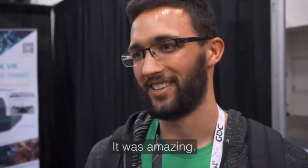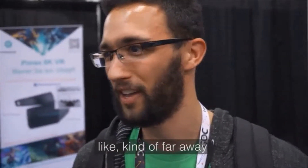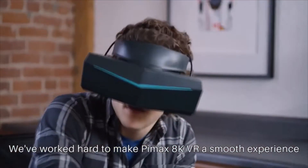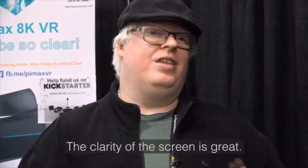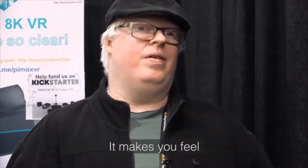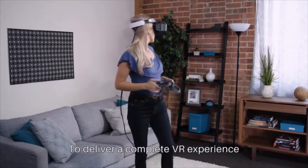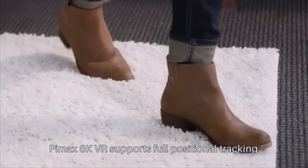It was amazing — I couldn't see any pixels, and I could read all the text from kind of far away, no problem. We've worked hard to make Pimax 8K VR a smooth experience with a high refresh rate and low latency, even on modest hardware. To deliver a complete VR experience, Pimax 8K VR supports full positional tracking.